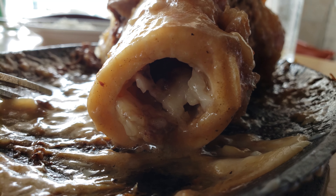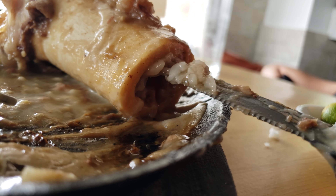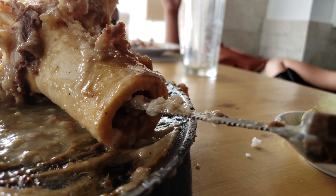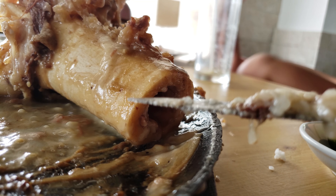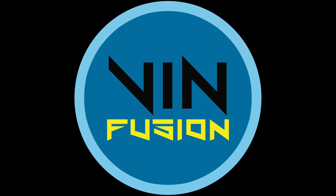It's called sizzling pochero — just Google it or look for it on Yelp. If you like this video, don't forget to subscribe to my page and visit my website at govinfusion.com. I'll see you next time.